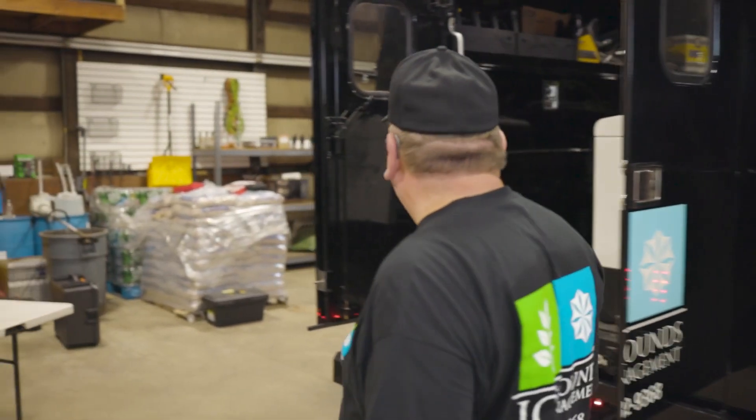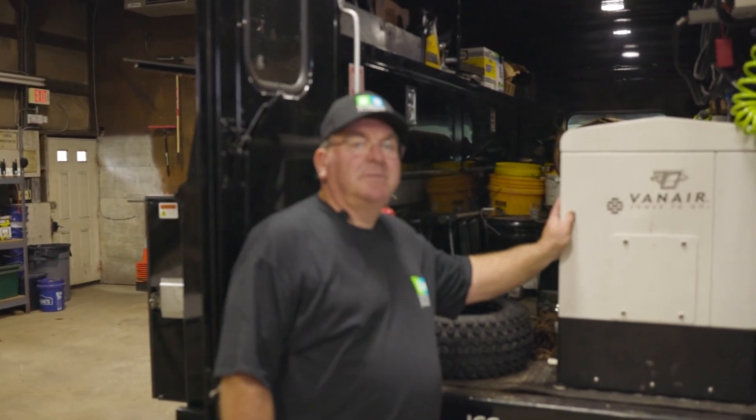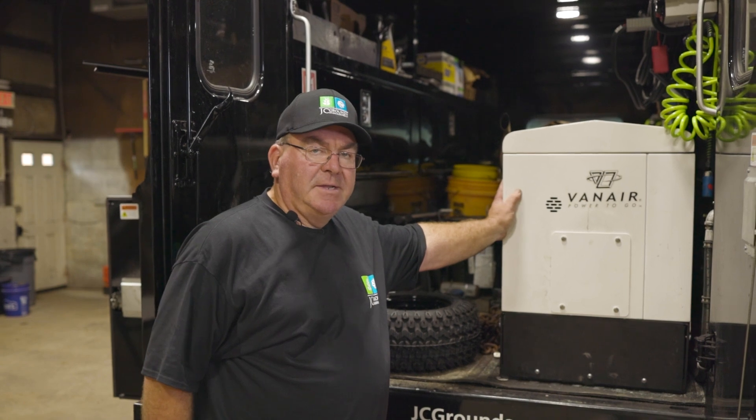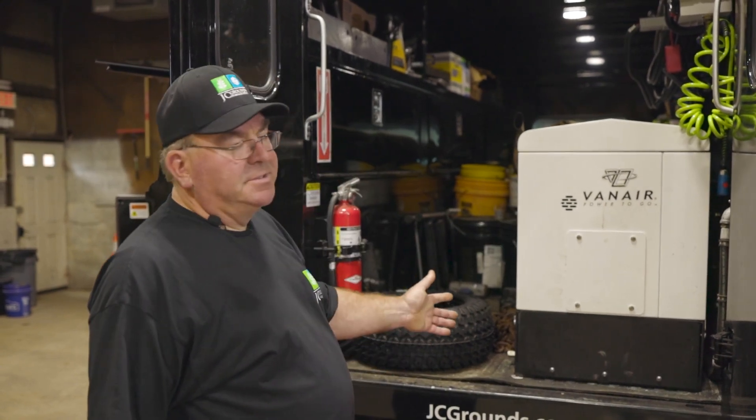Coming around here inside, we have a generator, welder, compressor, and jump starter that we use to run pneumatic tools, fill tires on loaders, skids, and trucks, and jump-start a loader or skid.